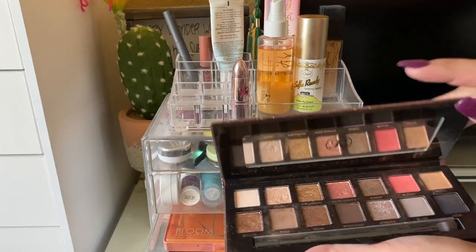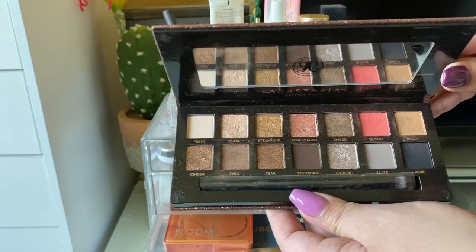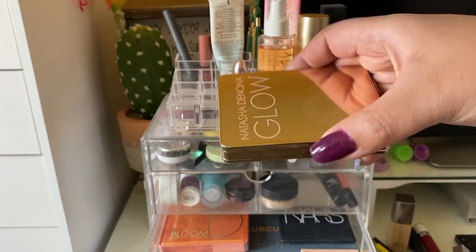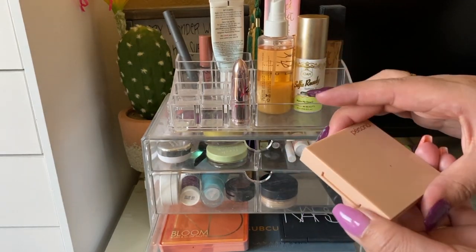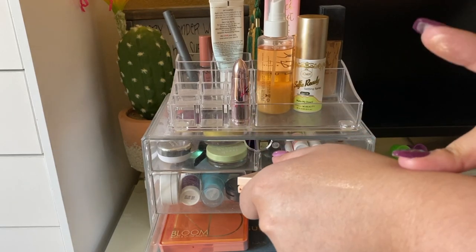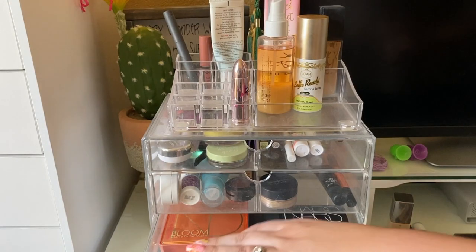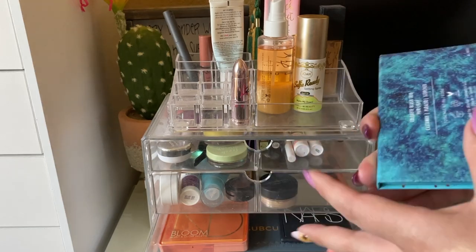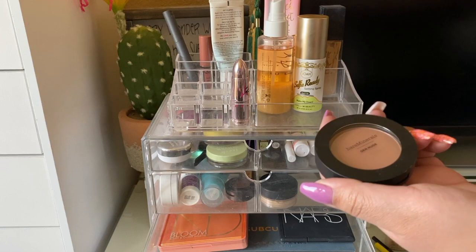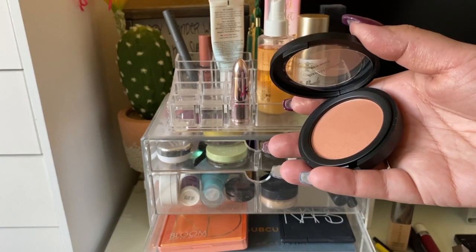I used my ABH Sultry Palette this week — the mattes have a lot of kickback, but the shimmers are beautiful. I also used the Natasha Denona Glow Powder, which I really enjoy. The Persona Cali Glow Highlighter in Zuma is stunning — it makes my skin super glowy and a little goes a long way. I didn't really reach for the Alamar Cosmetics Colorete Blush Trio in Fair Light since it feels more like a summery palette.